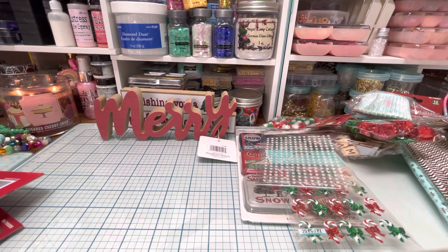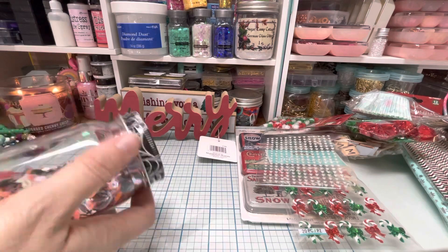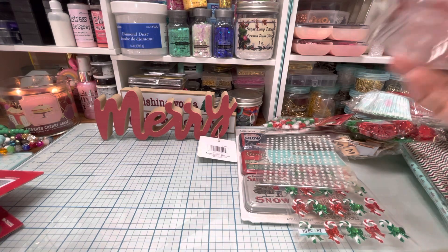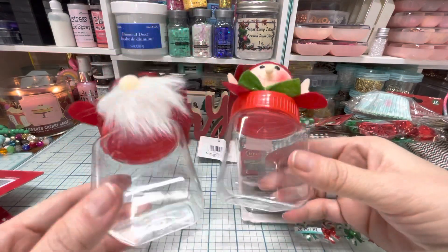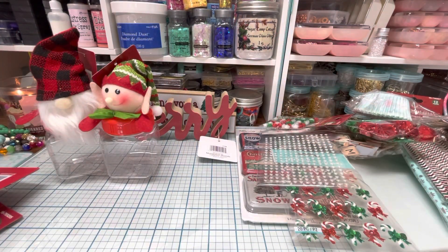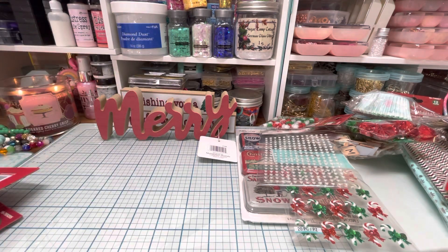I have got to put Halloween stuff away. I still have my Halloween sequins mixes out in their little spiderweb jars from the Dollar Tree. But I thought for Christmas I would use these to put my Christmas sequins mixes in — aren't these so cute? They have a little gnome and a little elf. I thought that would just be cute to pre-make some sequins mixes and store them in there like I did for Halloween. So that was the 99 Cent Only Store.